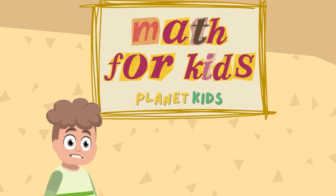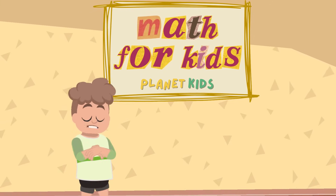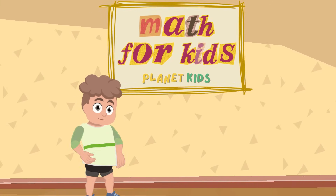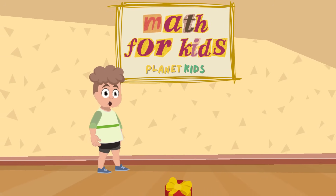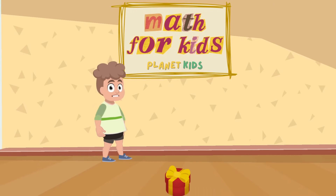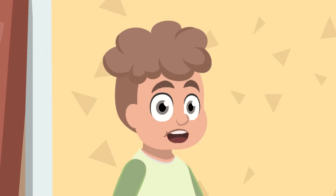Welcome to this episode of Math for Kids. Today we are going to see if we can get the answers to some fun math pieces. Remember, if we get all the answers correct, you will win a prize. Are you ready? Let's call in the first number.